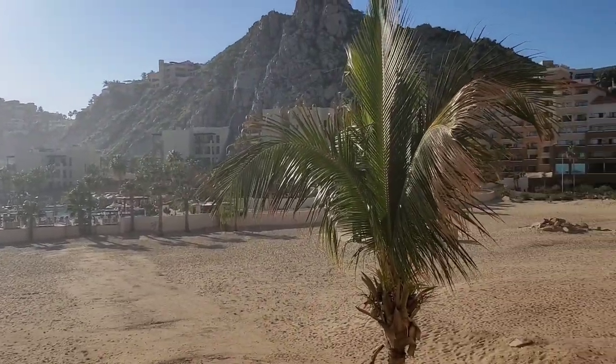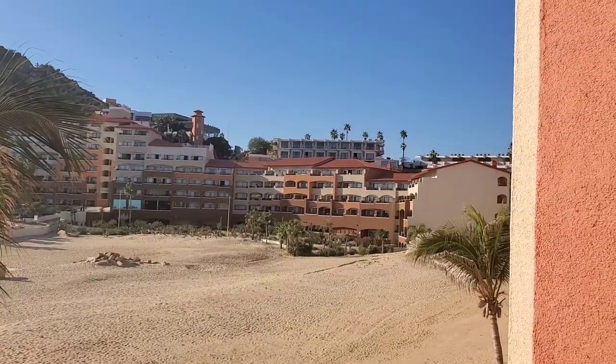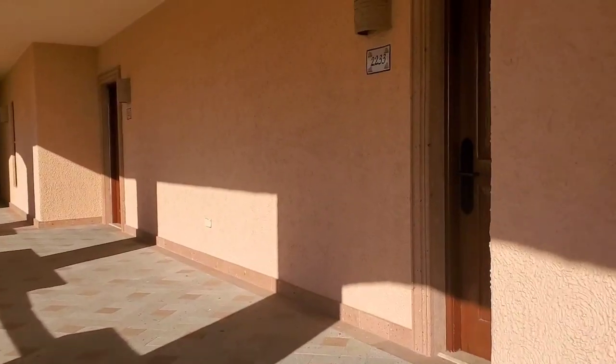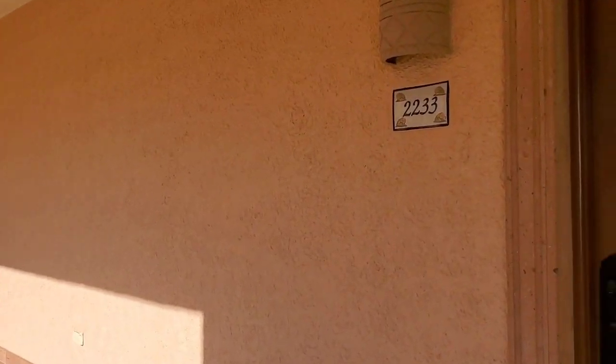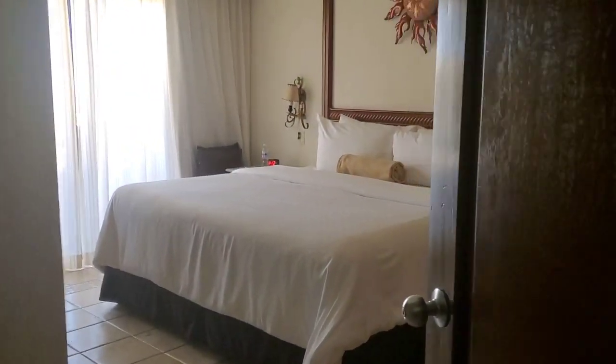Here's the view just right outside the room, at the front door — it was so pretty, I just wanted to show you guys. We are in room 2233, and welcome — here's the one bedroom!